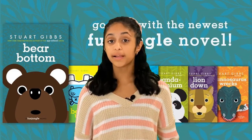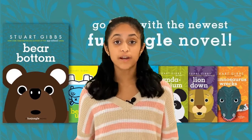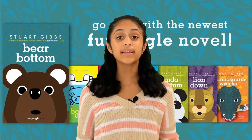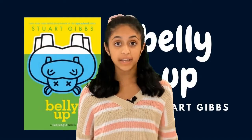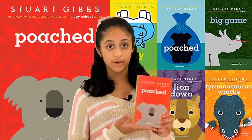I will be making a new playlist on MP Station where I'll be reviewing all the books in the Fun Jungle series written by Stuart Gibbs. I've already reviewed the first book in the Fun Jungle series, which is Belly Up, and today I'll be reviewing the second one which is called Poached.